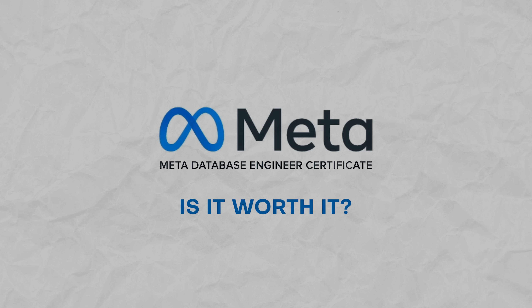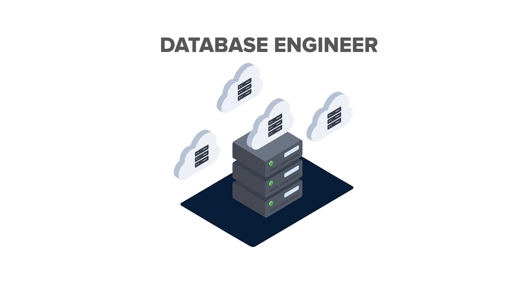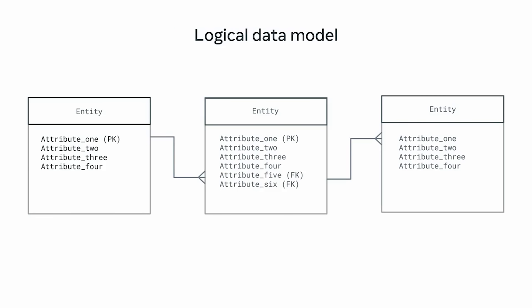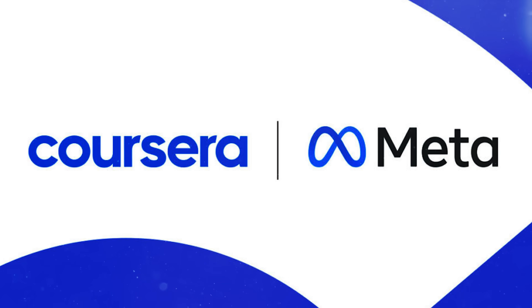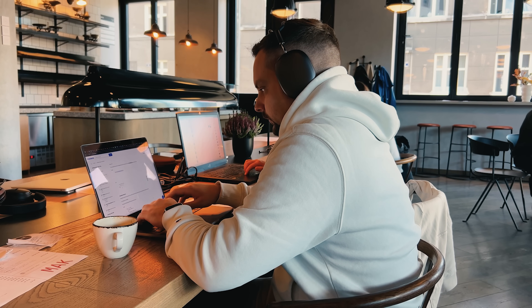Is the Database Engineer Professional Certificate by Meta worth it? This Meta course series allows you to learn the essential skills for becoming a Database Engineer, covering all the basics from working with databases to Python programming and common database tools. It focuses on hands-on projects, giving you real-world experience, and also provides resources to prepare you for your future career. Whether you are aiming to be a Database Engineer or just want to sharpen your skills, the Meta Database Engineer Professional Certificate is definitely a good choice and worth taking. After completing it, you can start looking for internships or entry-level jobs. If you feel it's still not enough, think about taking more advanced Database Management courses to continue advancing your skills.